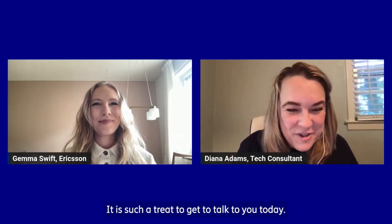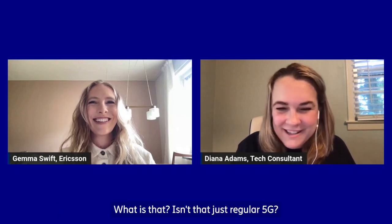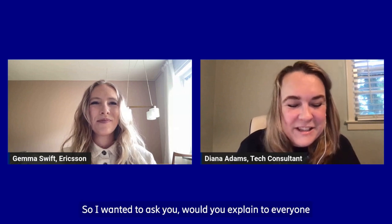Hi, Gemma. It is such a treat to get to talk to you today. I was telling somebody yesterday that I was going to be meeting with you to talk about indoor 5G, and that person said, 'Indoor 5G? What is that? Isn't that just regular 5G?' So I wanted to ask you, would you explain to everyone what exactly is indoor 5G and why is it important?